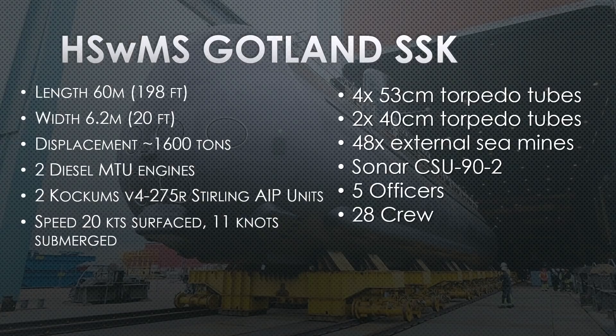The Gotland class SSK is 60 meters long, just over six meters wide, and displaces approximately 1,600 tons — closer to 1,600 after her modification. She has two MTU diesel engines — standard marine diesel engines that operate like any other diesel boat — and also two Kockums V4-275 Sterling AIP units, the special air-independent engines. She can do 20 knots surfaced, 11 knots submerged on her diesel engines, and approximately 9 to 10 knots with her air-independent drive.